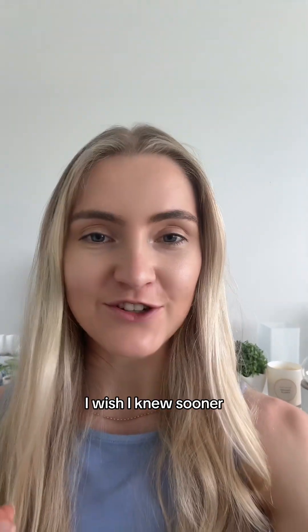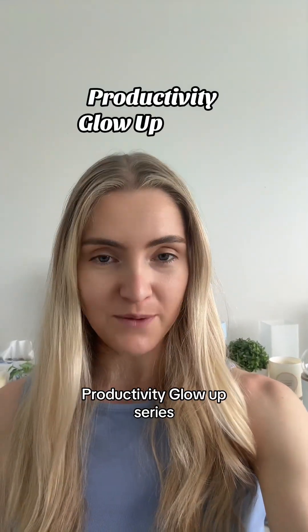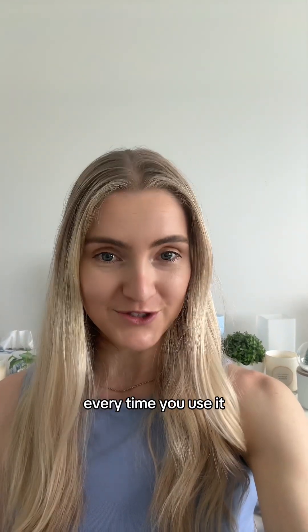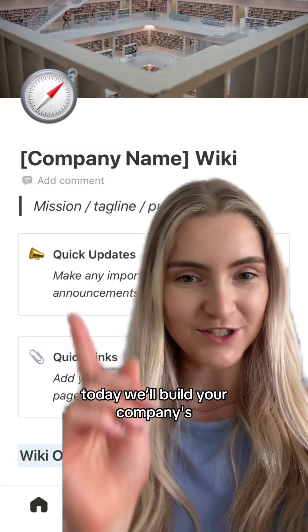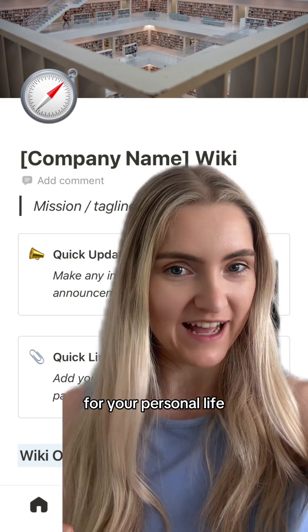If there is one thing I wish I knew sooner, it's this. Welcome to part seven of the Productivity Glow Up series, where you're about to build a tool that gets better every time you use it. It's time to create a knowledge hub. Today, we'll build your company's single source of truth, and tomorrow we'll build a second brain for your personal life.